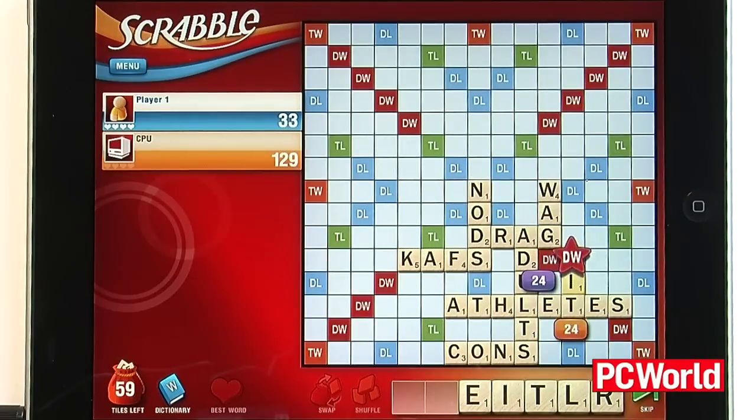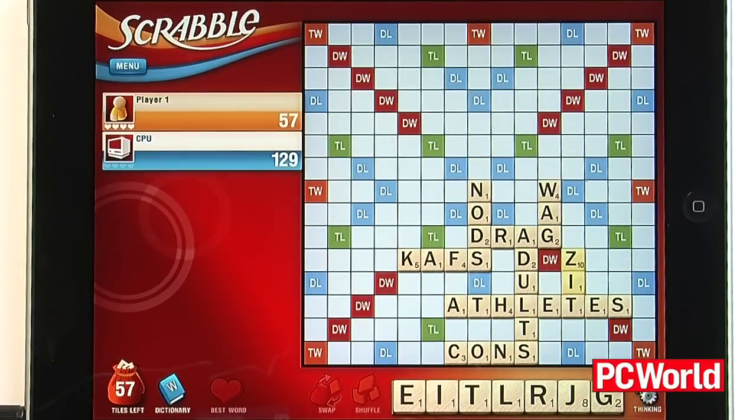A standout feature of the game is the Party Play mode. Up to four people, each with their own iPhone or iPod Touch, can download a free app that turns their mobile device into a virtual tile rack.